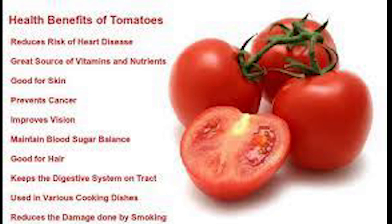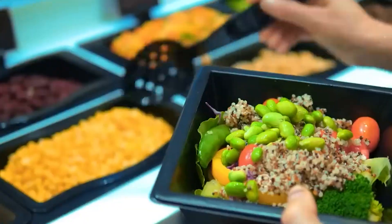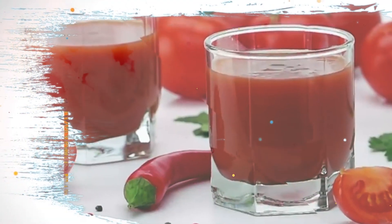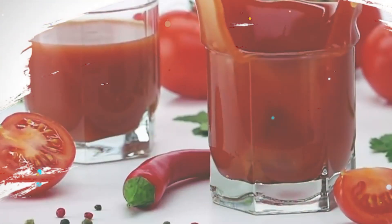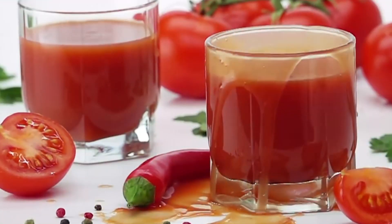7. Tomatoes. Tomatoes are high in lycopene, an antioxidant that helps protect cells from damage caused by free radicals. Lycopene has been shown to reduce the risk of certain types of cancer and may also help improve heart health. Tomatoes are also a good source of vitamin C, which is essential for skin health and overall immunity.